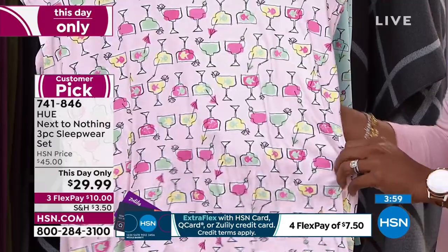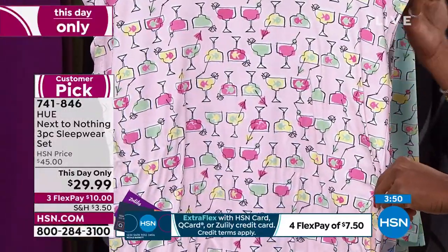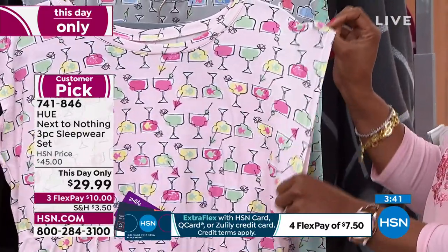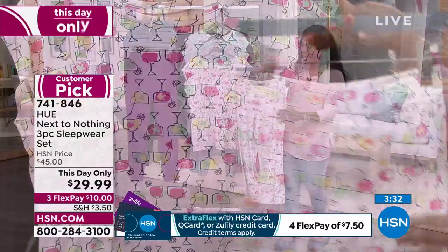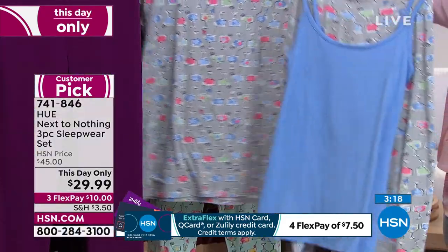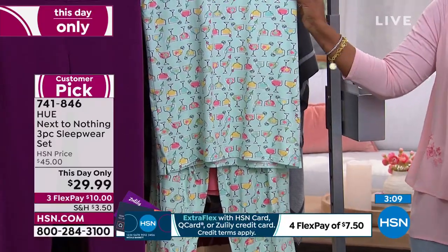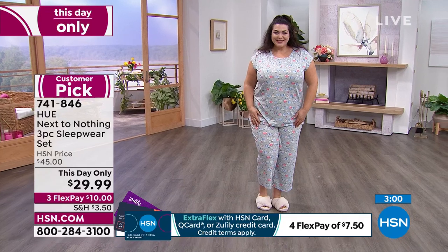You can answer the door in these and not be embarrassed — you're nice and modest. You can wear just the cami alone, wear the matching pieces together, the cami with the bottoms, or the cami with leggings like a cardigan. This is a really great set you can wear so many different ways. As we're about to change seasons — weather warming up — the cap sleeve is perfect. If you've been bundling up in heavier pajamas, this is right up your alley right now. You get it home for less than $30 — about $10 a piece. Item number is 741846.